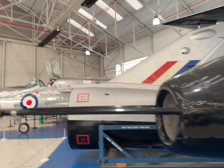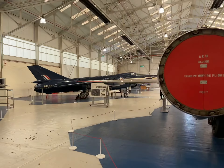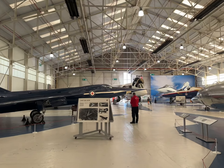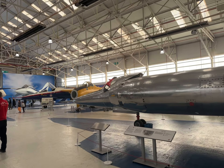These all are the fighter jets who fought in World War II and even served after the World War for the US and UK.